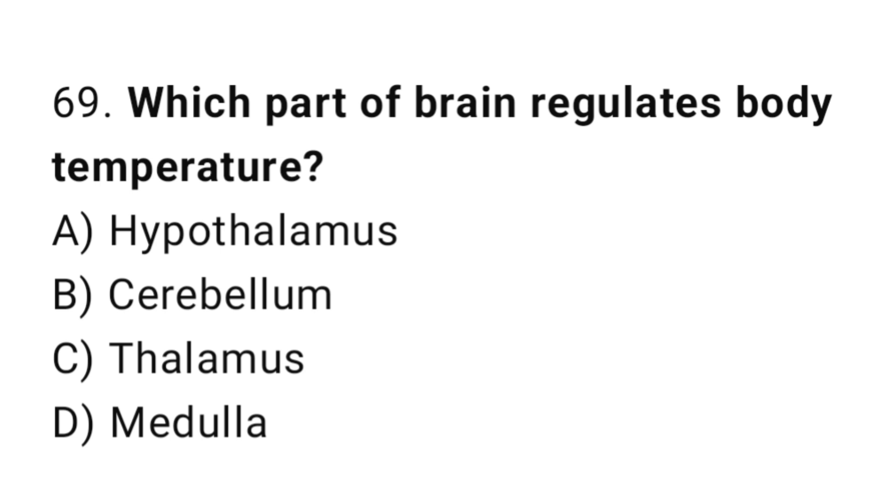Q69: Which part of the brain regulates body temperature? The right answer is A, hypothalamus.